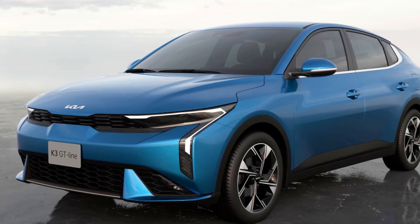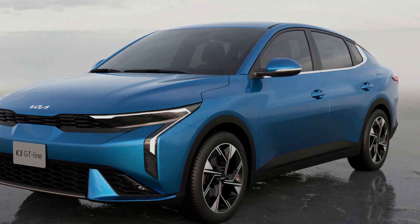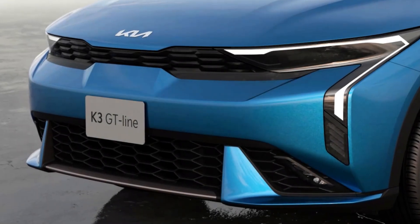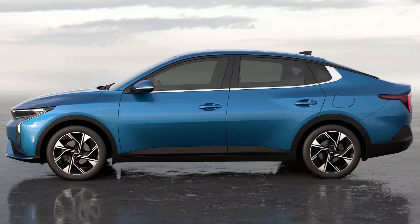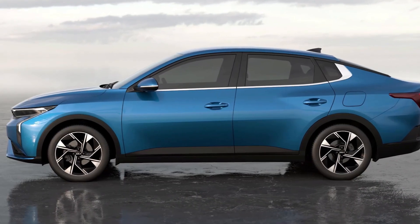Kia has just revealed the new K3 during an event in Mexico City, and the car maker hopes the model will redefine the subcompact segment. The South Koreans are clearly positioning the model as an entry-level one.